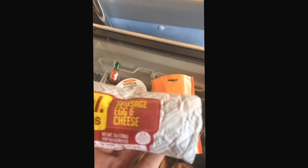You can hold it. It's wet — it's been steamed. Sausage, egg and cheese. Let's try this out.